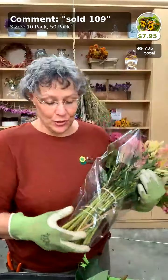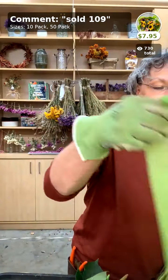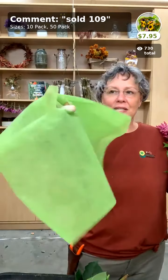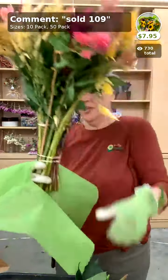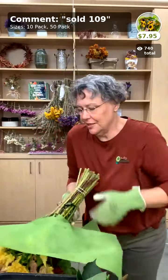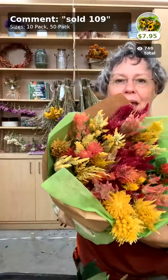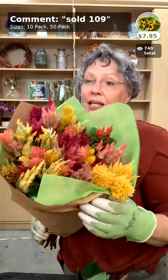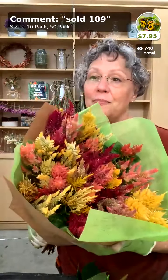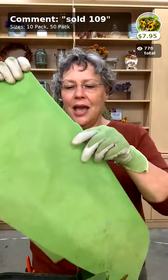Next we have the decorative sleeves — these pretty green sleeves have a slit cut in the middle. You just slide it over the end of the stems and pull it down, then stick that in the craft bag — it just adds a little pizzazz and makes it beautiful. These sleeves are $7.95 for a 10-pack, $31.95 for a 50-pack, and you can use them in the clear or the craft sleeve. You can also use this in a gift bag so you can reuse it instead of having to throw away tissue paper.